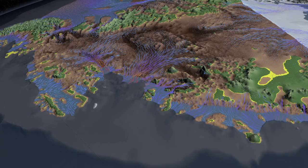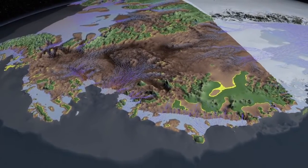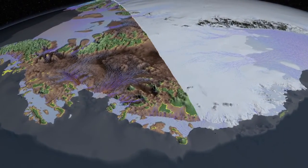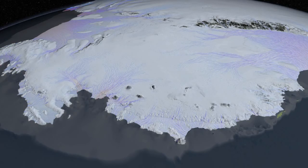As the glaciers retreat, they will follow these deep valleys. There is no mountain or big hill along the way that could act as a barrier to hold these glaciers back. The glaciers speed up, the grounding line retreats, the deep valleys slope inland, and all of these factors reinforce each other to make the retreat of ice in this part of Antarctica unstoppable. And we think that this is what is happening right now.